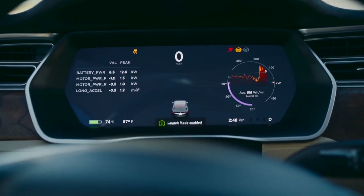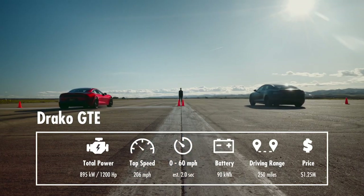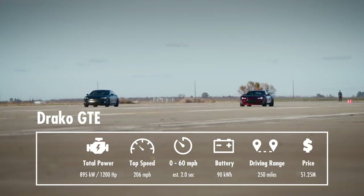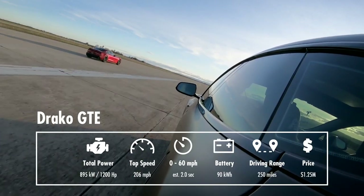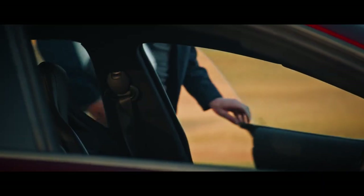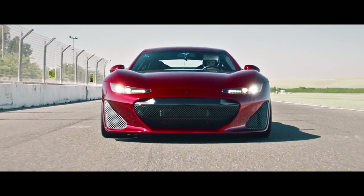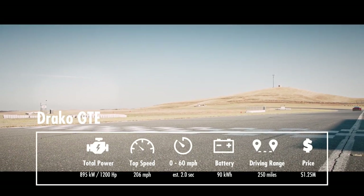But I wouldn't advise you to make that comparison until you hear the price. You are expected to pay 1.25 million dollars for 1,200 horsepower, a 206 mph top speed, and 0 to 60 acceleration in about 2 seconds. To achieve this performance, Draco GTE has four motors — two on each axle — with a 90 kWh battery pack.